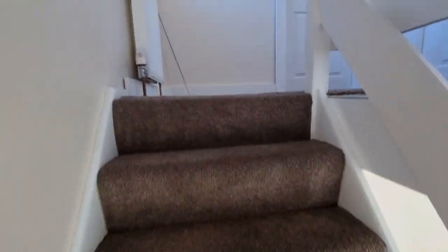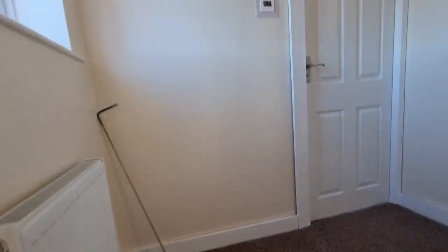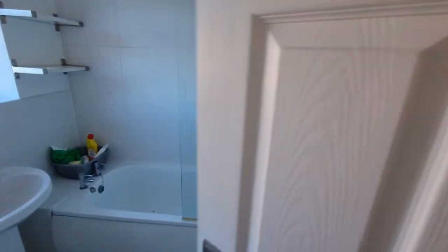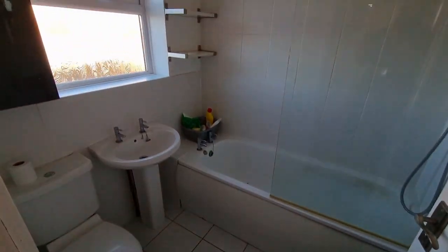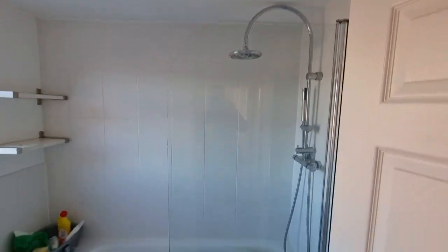So we head upstairs. Three bedrooms in this one, and a nice good-sized landing. Bathroom through there — nice white suite, tiled, with the shower over.